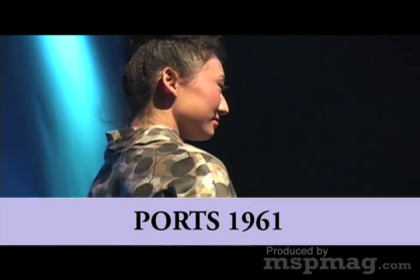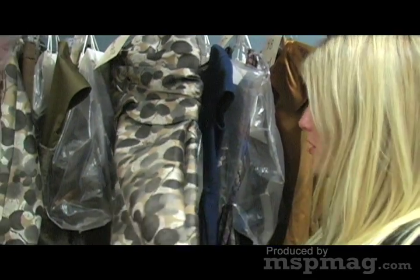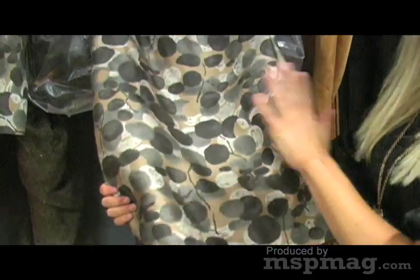Soft patterns and even floral-inspired patterns are important for fall — they were very important for spring and they're continuing to be important for fall. But they're almost, as you can see in this, a washed-out pattern. It's not quite a defined floral; it's almost watercolor.